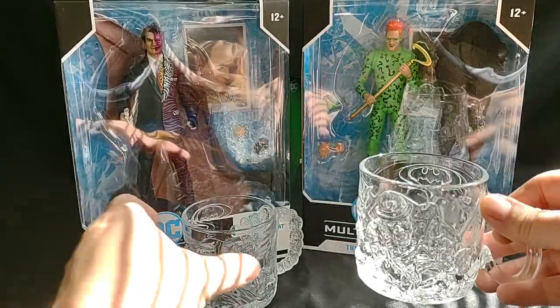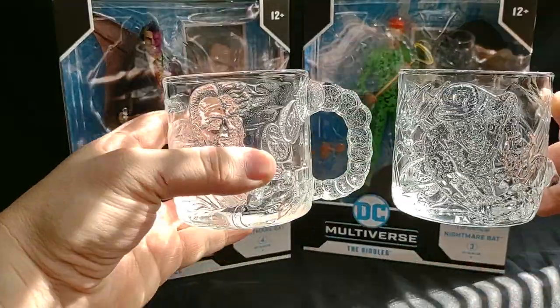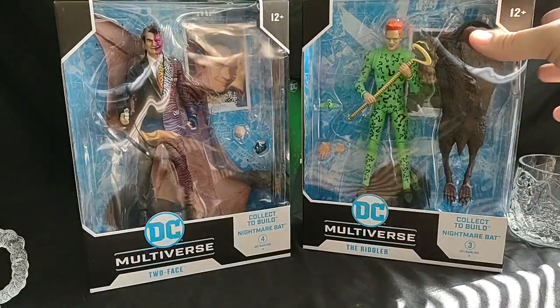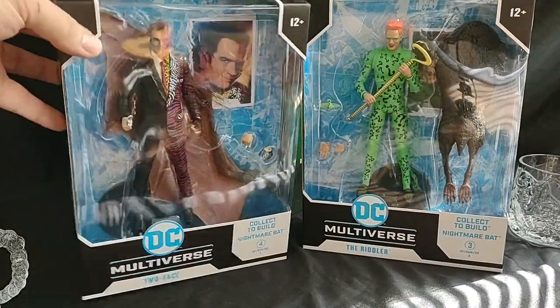I also decided to put out the McDonald's cups of the Riddler and Two-Face. So let's put those off to the side and let's look at Two-Face first.